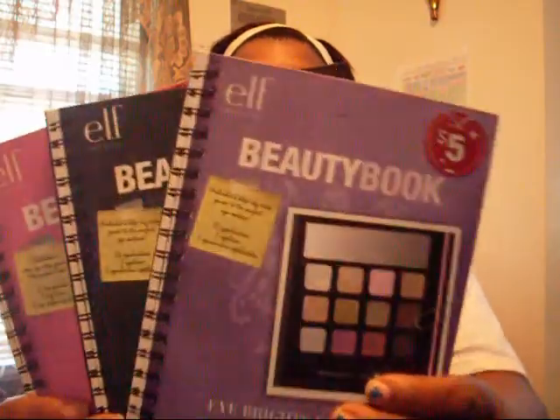This is a review for e.l.f. I've been promising you guys a review for my e.l.f. beauty books, and I finally — since it's been over a month that I have been using these products — I can give you an honest opinion. Now, the three beauty books that I have, minus one, is the neutral, and these are the ones that I have.